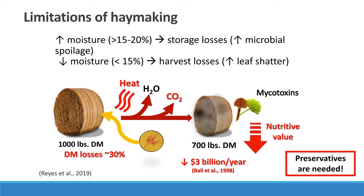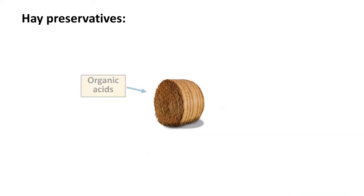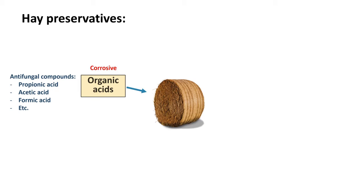Before getting into that next generation type of preservative, we need to first understand the current situation of hay preservatives in the U.S. Among hay preservatives, the most popular are going to be the organic acids — many of them are antimicrobial, like propionic acid, acetic acid, formic acid, and so on. However, by their nature as acids, they're going to be corrosive and hazardous to handle. Those negative aspects are going to be of great concern.